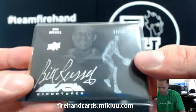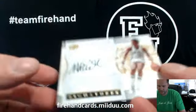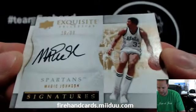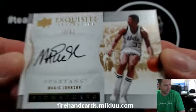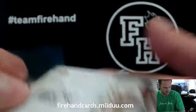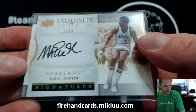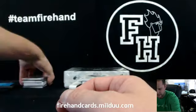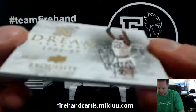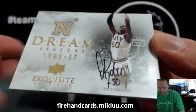Bill Russell. Magic Johnson, 10 out of 30, Exquisite Collection signatures for the Lakers. Of course. One of one, Franco. David Robinson, Dream Season, the Spurs, 34 out of 35. That one is really the Spurs. Darren D. Loesher.